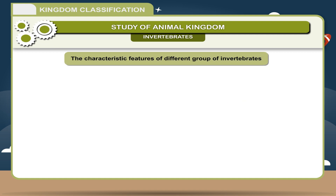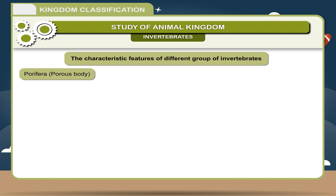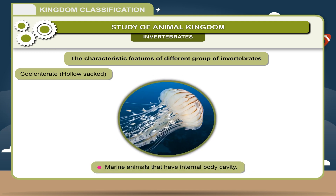The characteristic features of different groups of invertebrate animals are described. Porifera — Porous body: Body is multicellular. Animals are found in water attached to stones. Body has many pores. Body is tree-like.